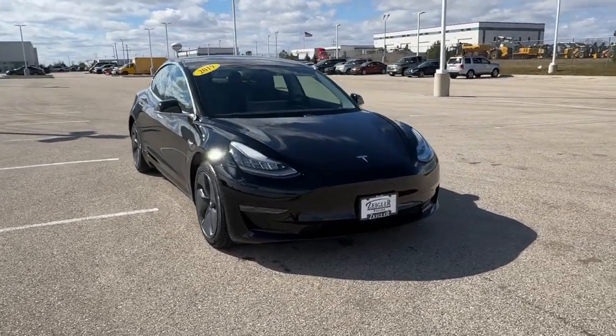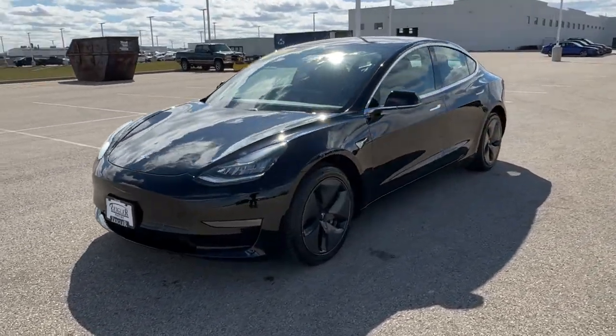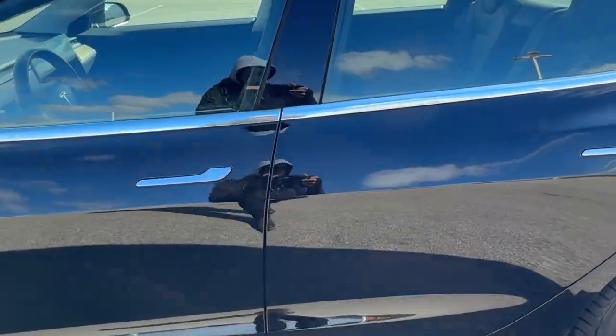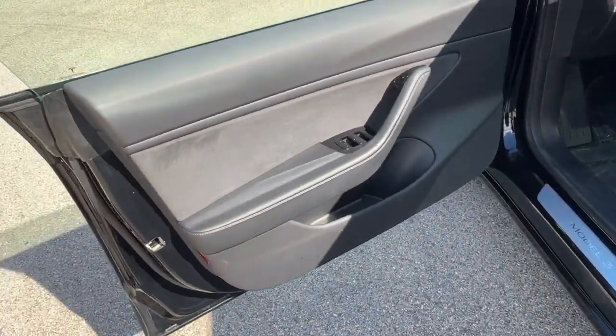Here we have a 2019 Tesla Model 3 Long Range. Only 31,000 miles on here in the solid black. Got the nice chrome accents there, keyless entry and remote start. It also has blind spot monitors.